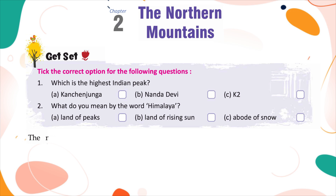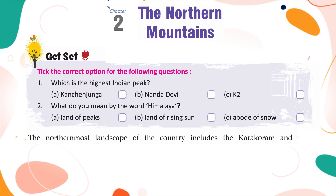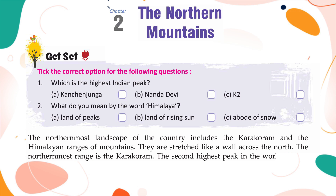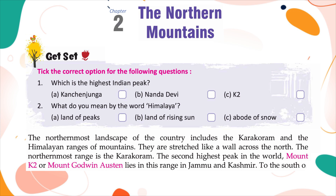The northernmost landscape of the country includes the Karakoram and the Himalayan ranges of mountains. They are stretched like a wall across the north. The northernmost range is the Karakoram, which contains the second highest peak in the world, Mount K2 or Mount Godwin Austin, located in Jammu and Kashmir.